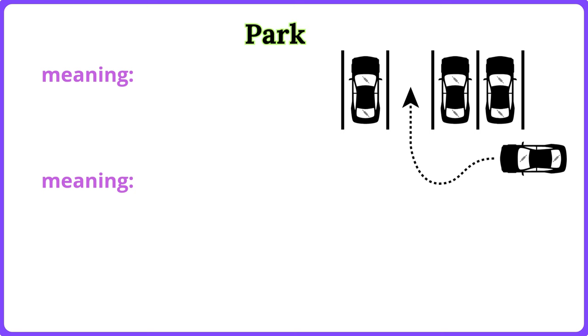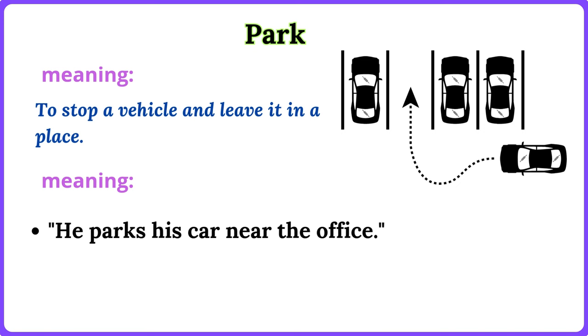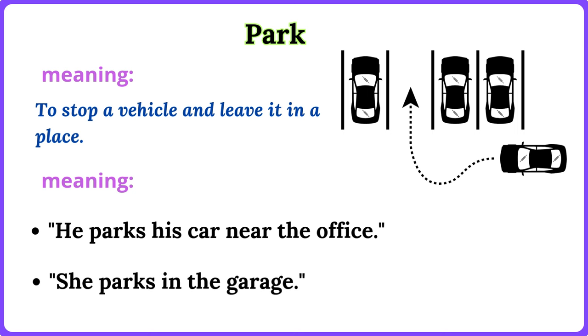Park. To stop a vehicle and leave it in a place. He parks his car near the office. She parks in the garage.